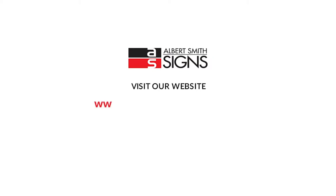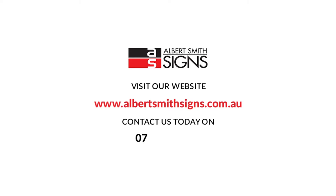To view our extensive product range, visit our website www.albertsmithsigns.com.au. For an obligation free quote or to speak to our professional team, contact us today on 07-3395-9888 or email us at inquiries@asgroup.com.au.